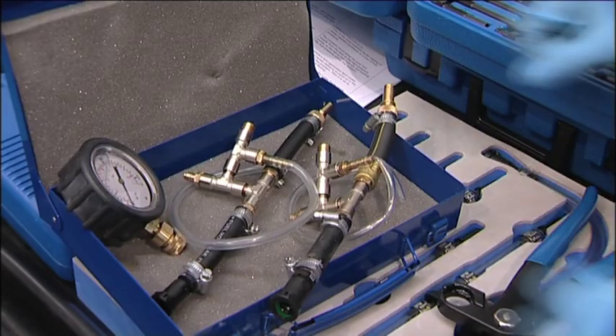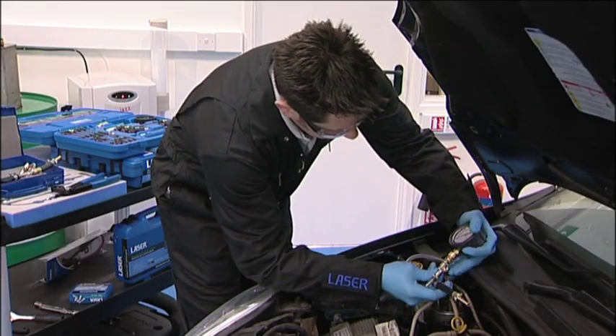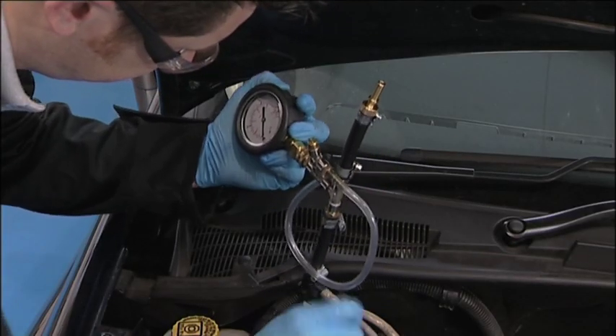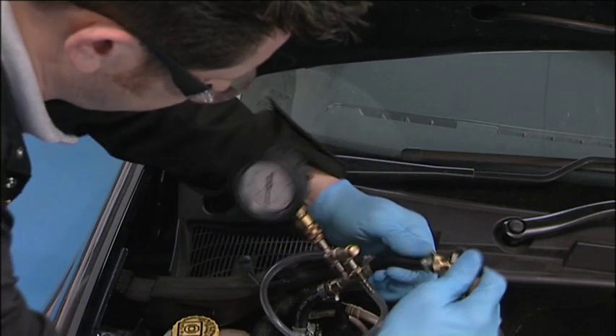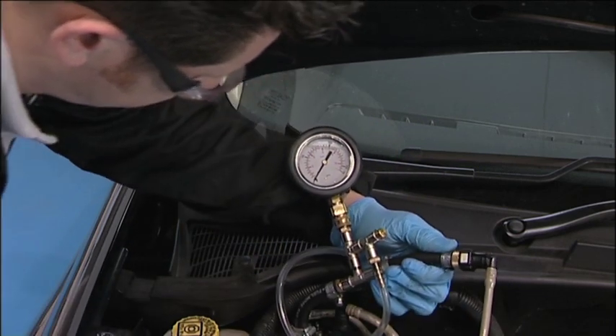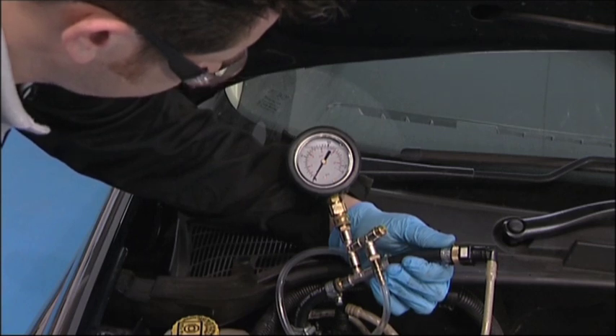8mm and 10mm connectors are provided in the kit, which suit most of the PSA and Renault applications. The tester should be placed in line. A convenient place is in the engine bay between the fuel filter and the pump. Care must be taken not to attempt to connect to the high-pressure side.